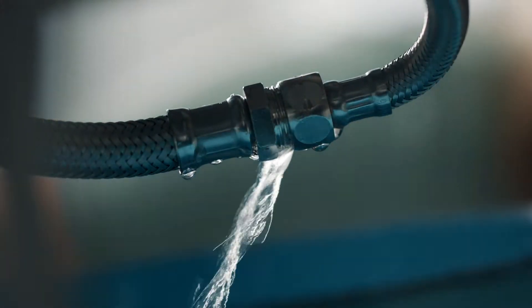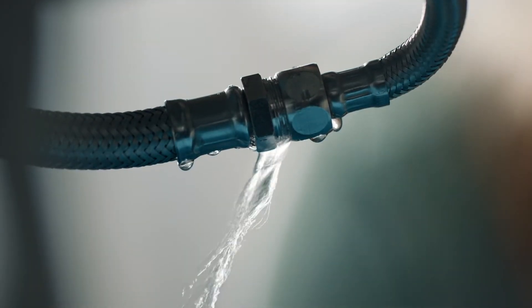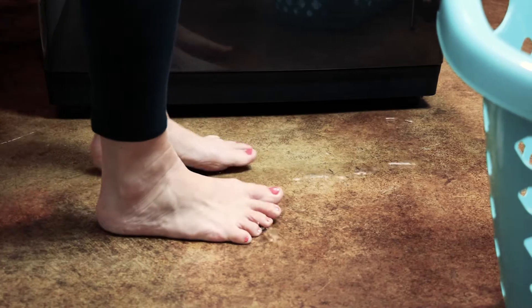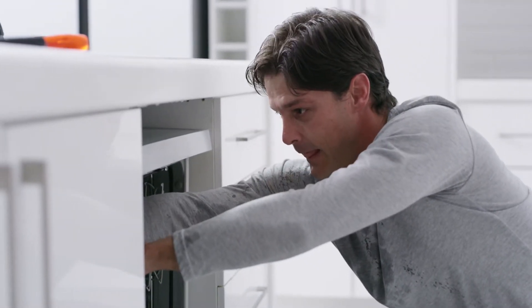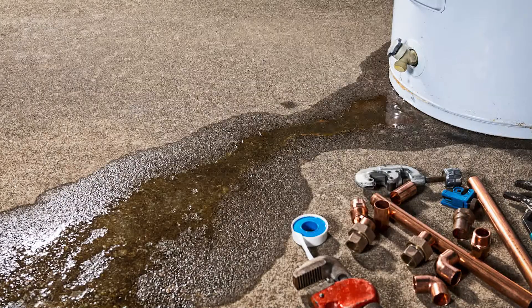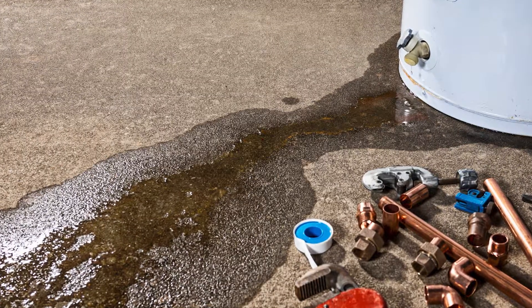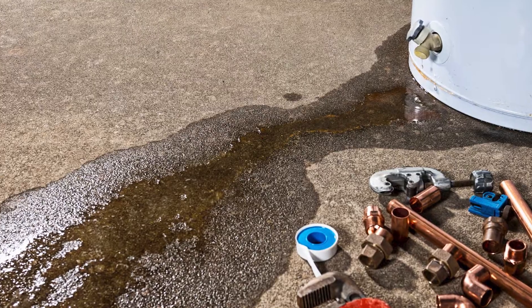When pipes burst or appliances leak, serious damage can occur. It's a problem that happens fairly often — more than one in five homeowners submit insurance claims related to water damage each year. A ruptured water supply line or appliance failure can release hundreds of gallons of water every hour, and water will continue to run until someone or some device shuts off the flow, potentially causing tens of thousands of dollars in property damage.